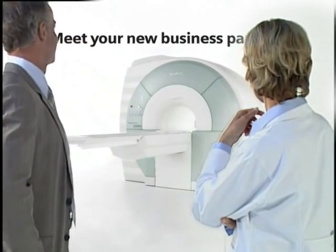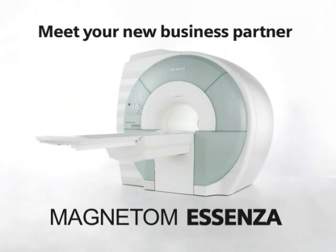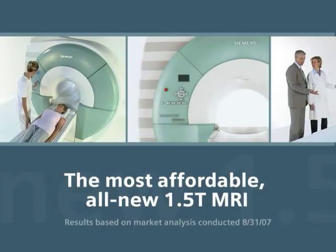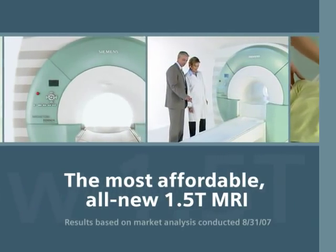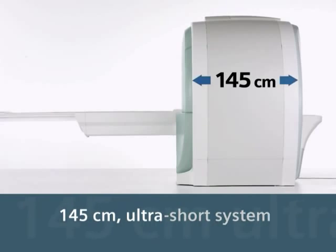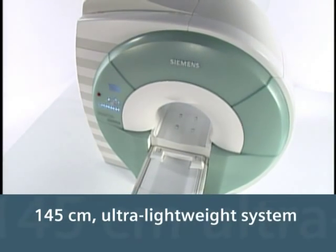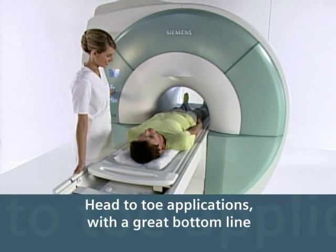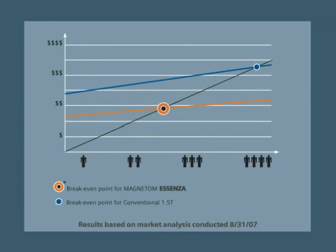Meet your new business partner, Magnatome Essenza, the most affordable all-new 1.5T MRI. This entirely new design features an ultra-short and lightweight 1.5T system that enables you to extend your range of applications from head to toe with a great bottom line.